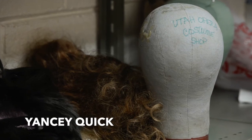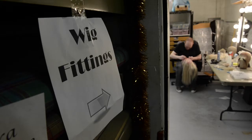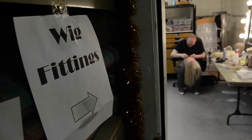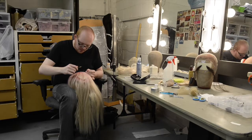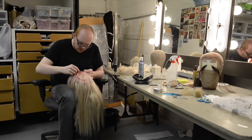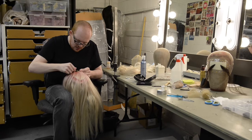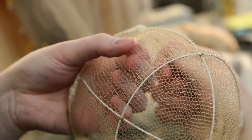My name is Yancey Quick. I'm the hair and makeup designer for Utah Opera, and I'm working on a wig for Plumstanza, who's a character in our upcoming opera called Abduction from the Seraglio. I'm working on her wig that she wears for the whole show.